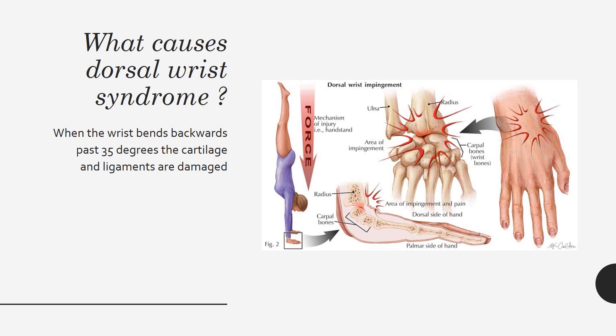The cause of dorsal wrist syndrome is when the wrist bends backwards, generally past 35 degrees, as seen in this gymnast. When the wrist bends backwards, the cartilage and ligaments in the proximal row — the very initial part of the wrist — are damaged. The contact surface area of the joint goes from a large one-centimeter surface with a straight wrist down to a very tiny one-millimeter contact surface when bent.